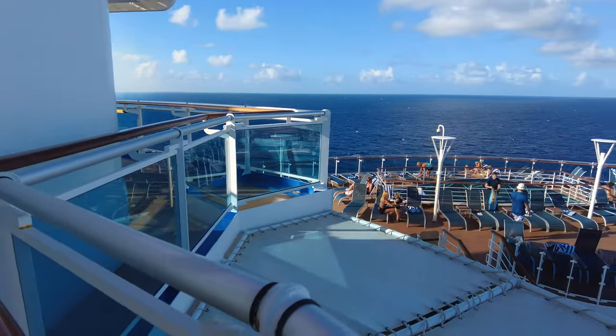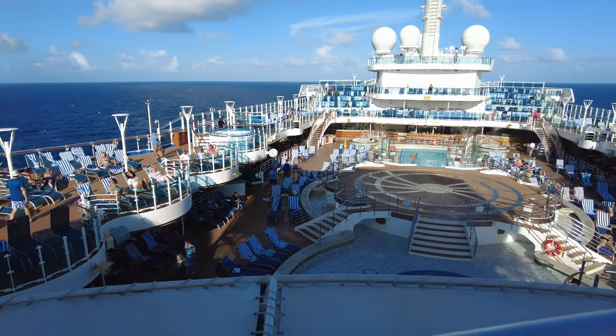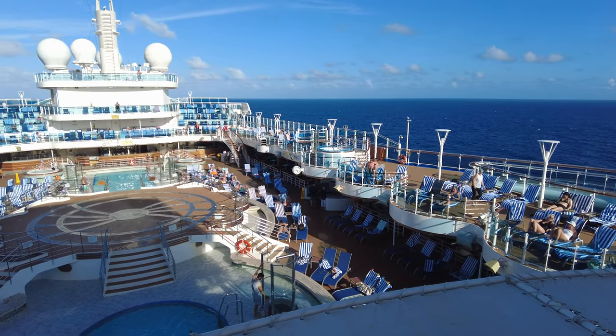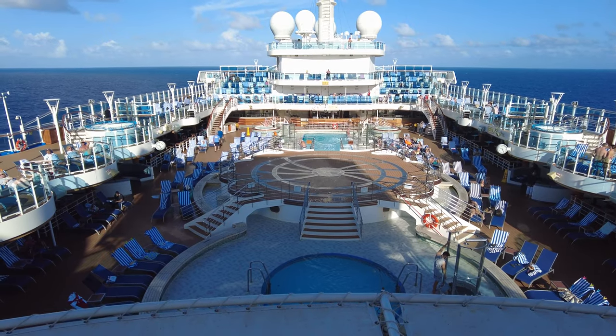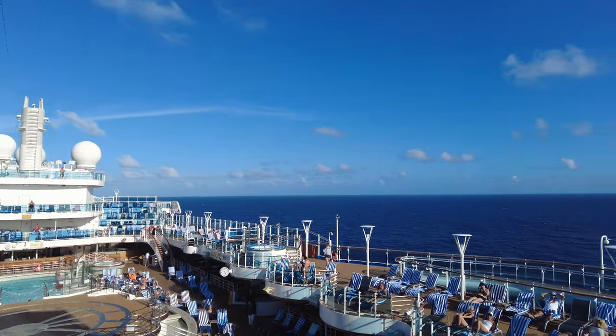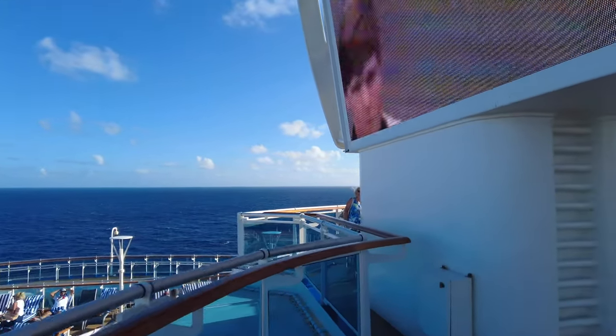Beautiful view here — this is right underneath the large screen that serves as a center point. They had movies showing on it, football games, and this is also where they did the festivities for the New Year's Eve countdown. Looking down at the main pool area, most of the lounge chairs near the pool were taken up, but if you went a little forward or aft of the main pool areas it wasn't too bad — you could find seating.